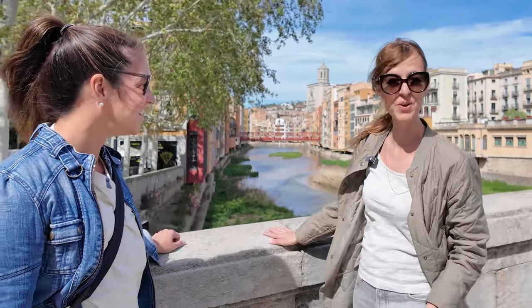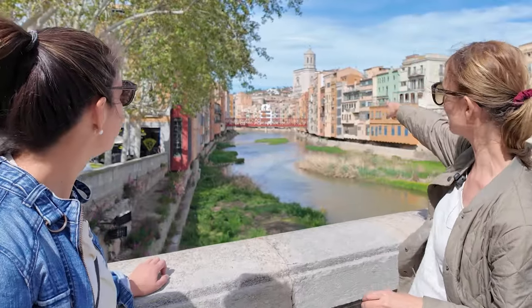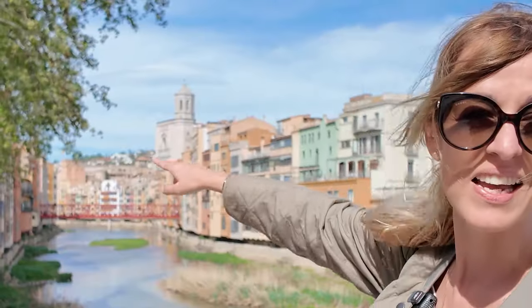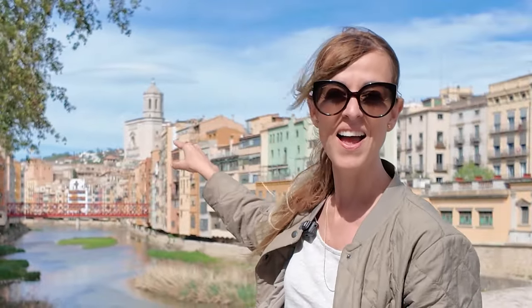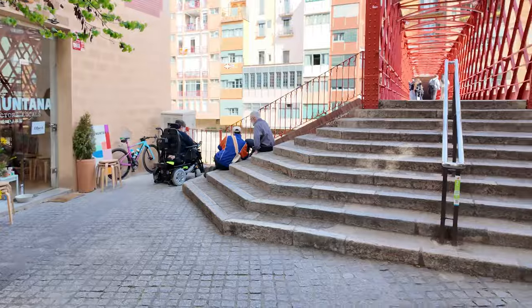Right now we are standing on this bridge, which is the oldest bridge here in town. It goes back to the year 1850. And we are heading to the other one — as you can see, it's there in the far back. It is a red bridge, and that's the most iconic bridge here in town. Let's go over there. Next to the Eiffel Bridge, the red bridge, the most iconic bridge here in Girona.